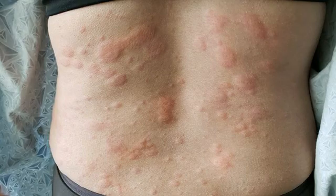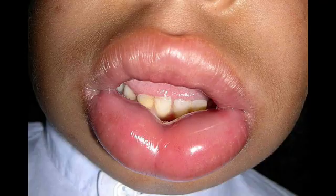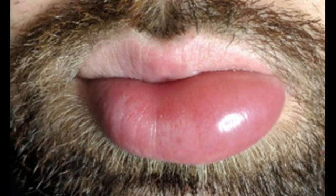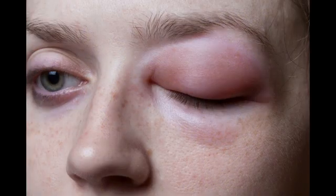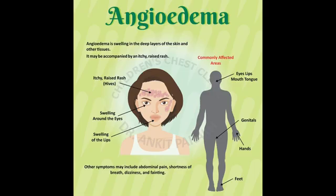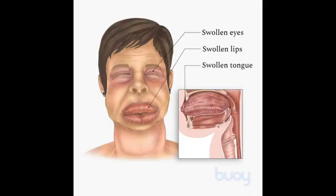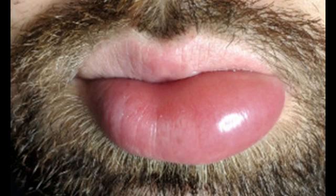Causes of angioedema. Angioedema is often caused by a problem with the immune system, although there are many cases where no cause can be identified. Allergic angioedema. Normally, your immune system protects your body from illness and infection by attacking germs. In allergic angioedema, your immune system mistakenly attacks harmless substances in your blood. Your body produces the chemical histamine, which causes blood vessels in the area to expand, leading to swelling of the skin.